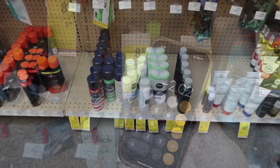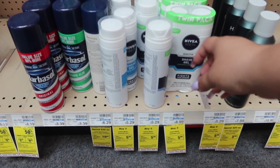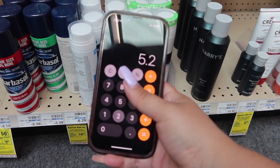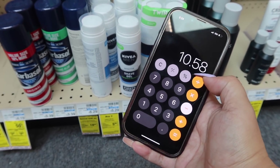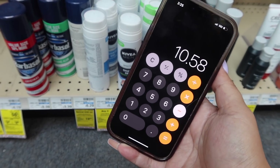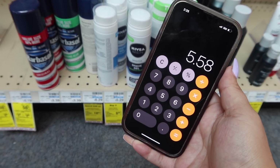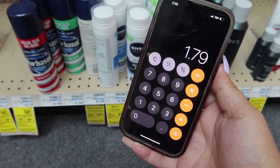Next deal is going to be on the Nivea Men Shave. These are buy two and get $5 in extra bucks. They had a price increase — they're $5.29 here at my store now. Grab two: $5.29 times two is $10.58. We'll get $5 in extra bucks, so without any CRTs we pay $5.58 for the two. Then take your receipt to Ibotta and get $1 back for each, making it $3.58 for the two — which is $1.79 each.